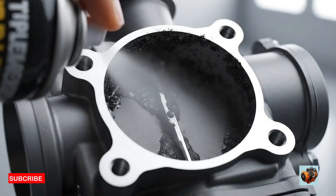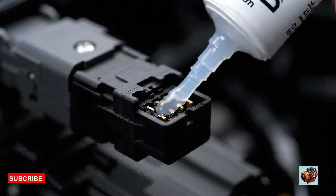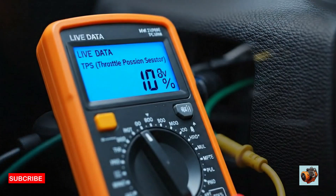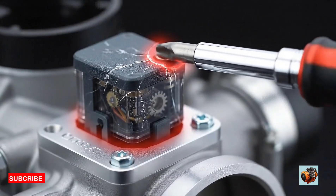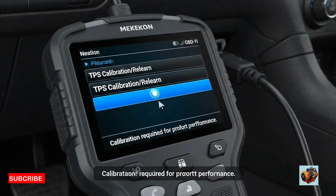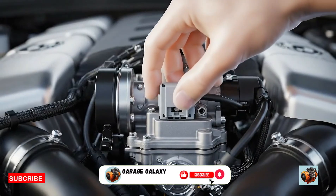Before we wrap up, here are a few pro tips: clean the throttle body while you're there, use dielectric grease on connectors, check for wiring damage not just the sensor, always confirm with a scanner or multimeter instead of guessing, don't over-tighten screws as TPS casings are plastic and can crack, and don't skip calibration if your car requires it. Replacing a TPS is easy once you know what to look for, and catching it early can save you from bigger engine issues later.